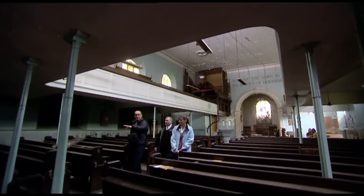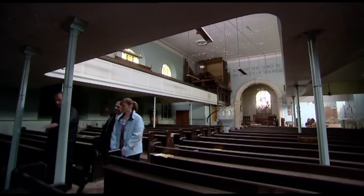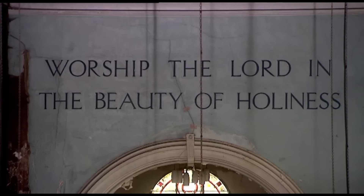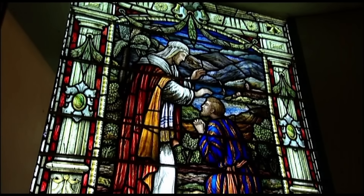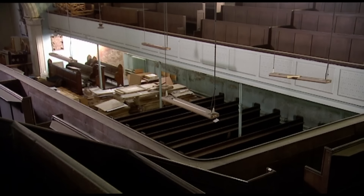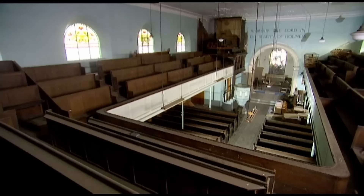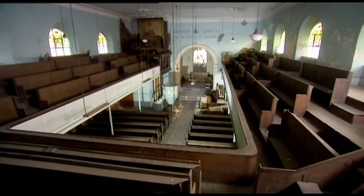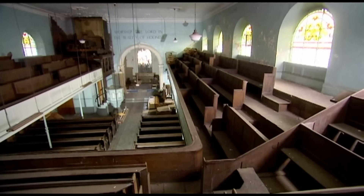This beautiful Georgian church was built in 1797. It's a grade two listed building with 12 stained glass windows and a mahogany balcony that has to be preserved. Carving up these vast interior spaces to make a family home is a contentious and difficult thing to do.